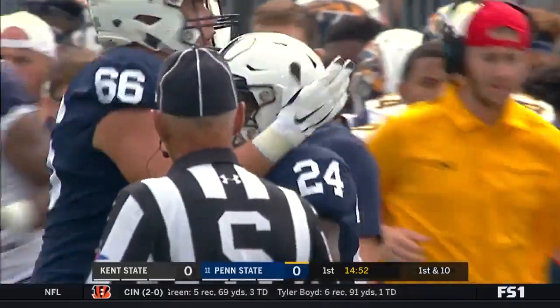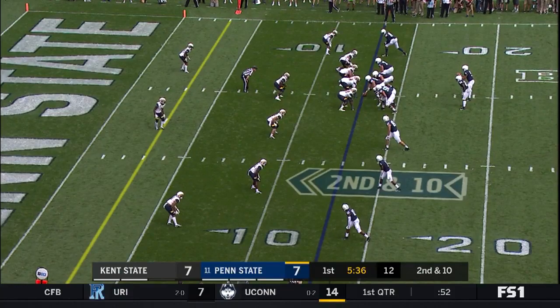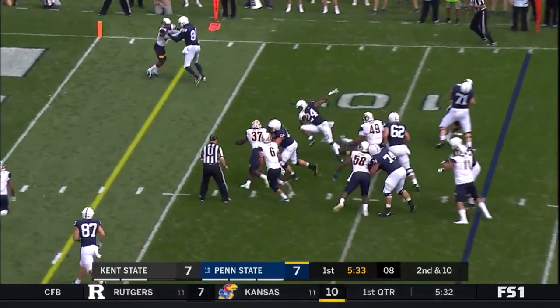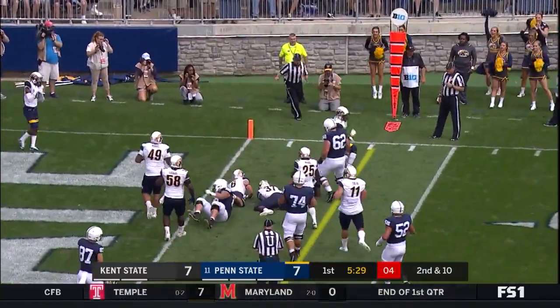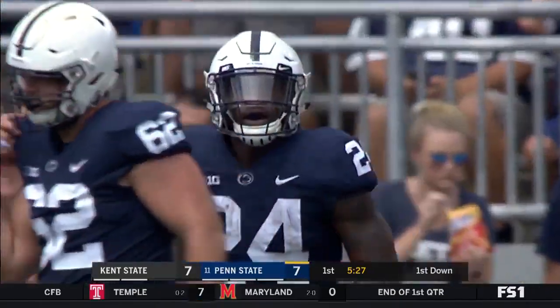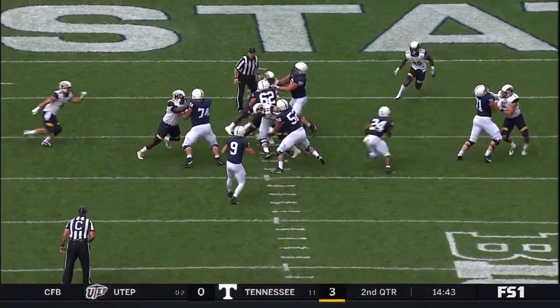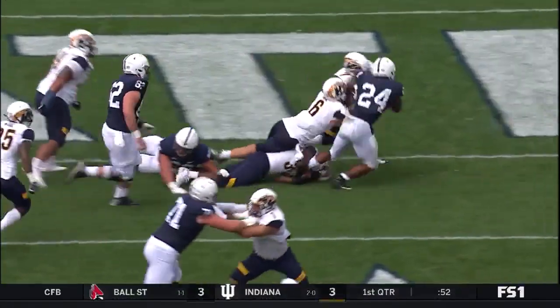Beyond the 40, up to the 43-yard line. Tillman takes a couple of rushes for 26 yards. On second down, Sanders — nice spin, spin baby spin — down to the two!